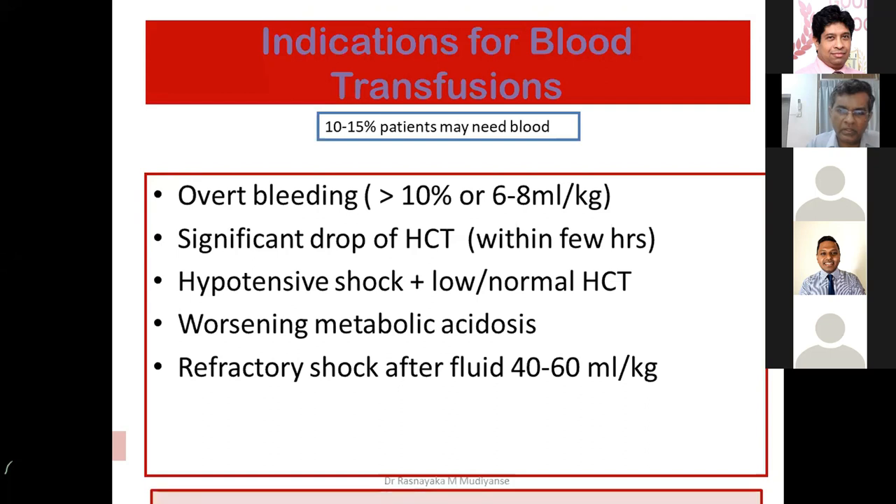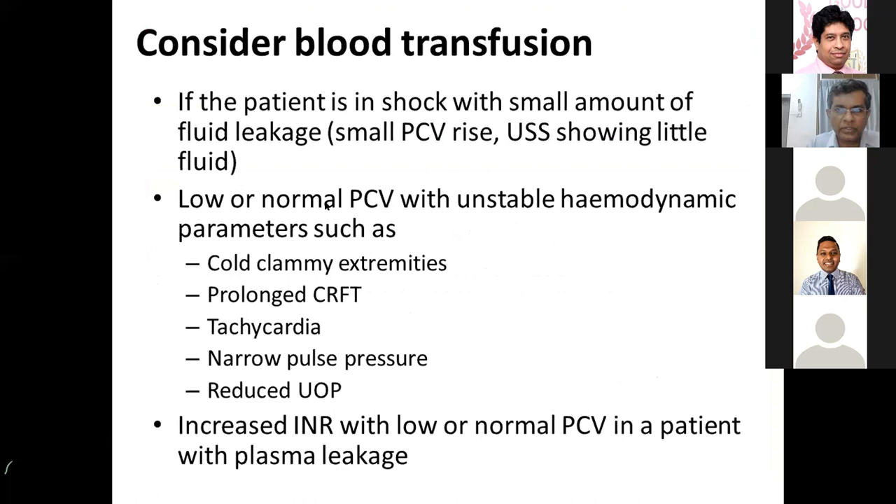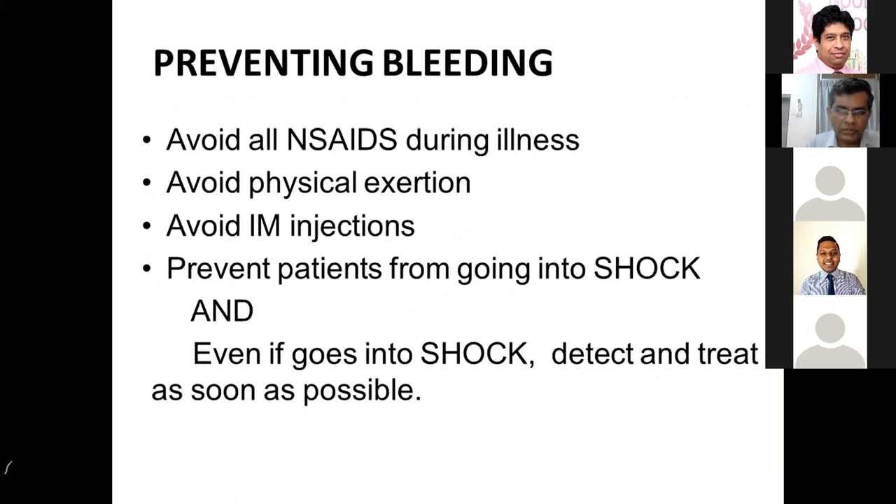Blood is needed when there is overt bleeding. When there is a significant drop in hematocrit within a few hours with patient instability, or even with normal hematocrit if the patient is in shock with worsening metabolic acidosis or refractory shock, these are indications for blood transfusion. If a patient is in shock but has only small fluid leakage, shock cannot be attributed to leaking alone — suspect bleeding. Before going into frank shock, there will be telltale signs: reduced urine output, prolonged capillary refill, tachycardia, postural dizziness, and postural hypotension. Not all occur in every patient — that is why we monitor all these parameters. Every patient does not behave the same way.